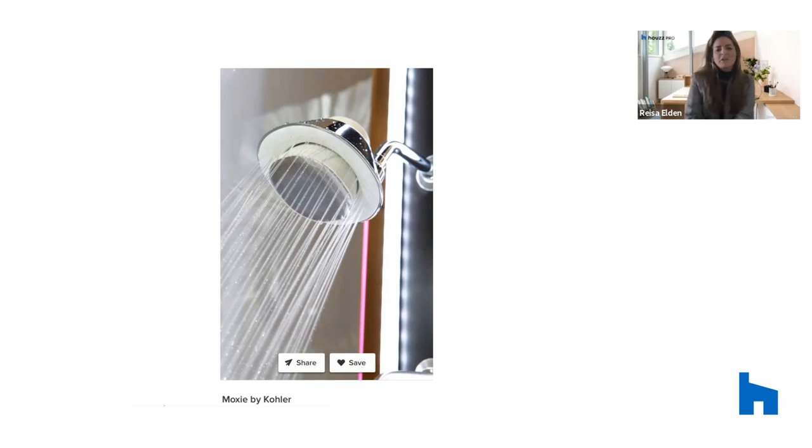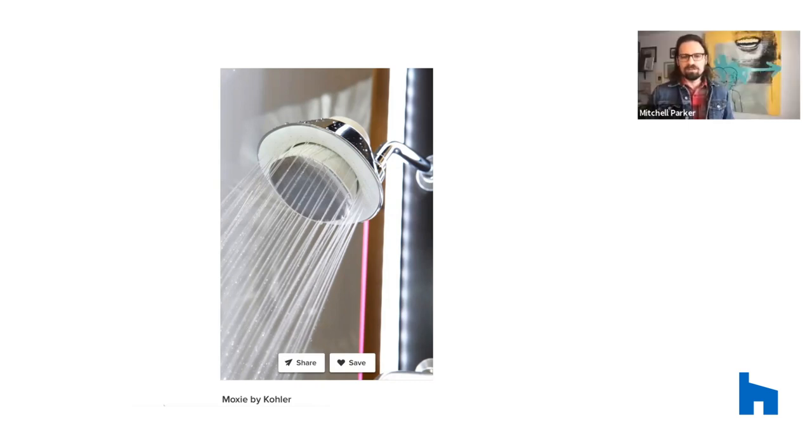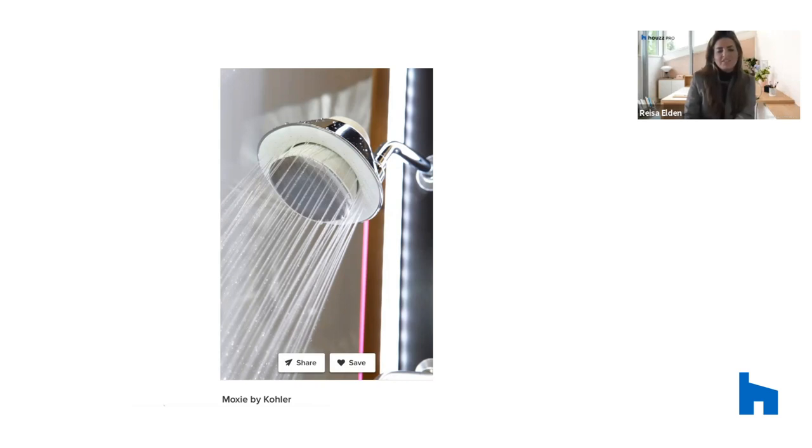I love that. Does this showerhead come in different finishes? It does — there's a matte white and a matte black option. With so many people being in one house, these unique ways to make a house a home and create a sanctuary — especially when you can't get out to a spa — leveraging this type of technology and these fixtures is going to make a huge difference. If you want to see more, there's a lot of editorial coverage associated with these product announcements on Houzz. Thanks so much for being here with us today, Mitchell. We look forward to seeing you all soon.